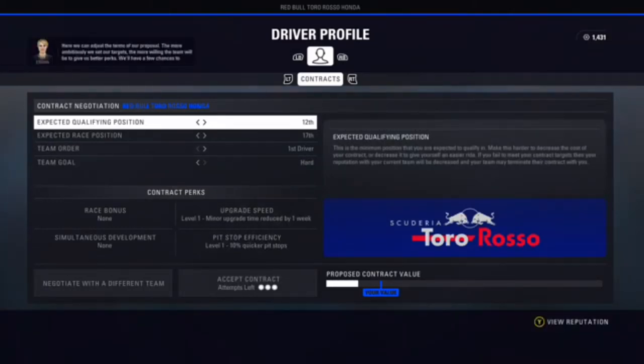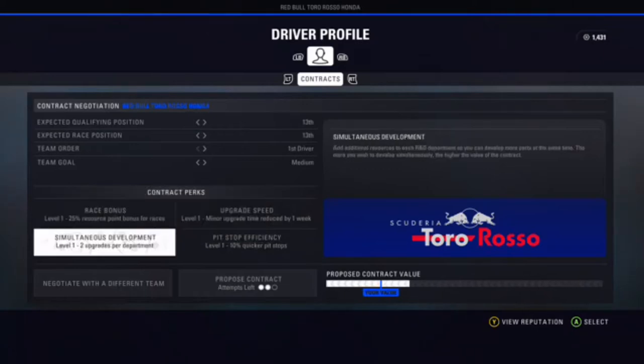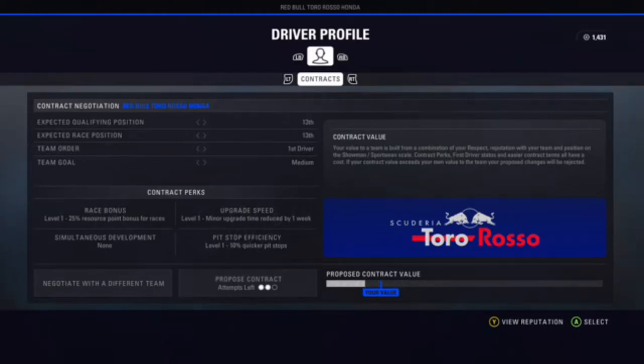What I'm basically going to do is put the qualifying position to 13 and the expected race position the same, because I want to be the first driver — that's how I get more resource points. That one did not work, so I had to do an easier contract. I just put down some of the perks. Eventually, when I get a higher value with the team, I'll be able to get some of those perks. But for now, this is going to work.